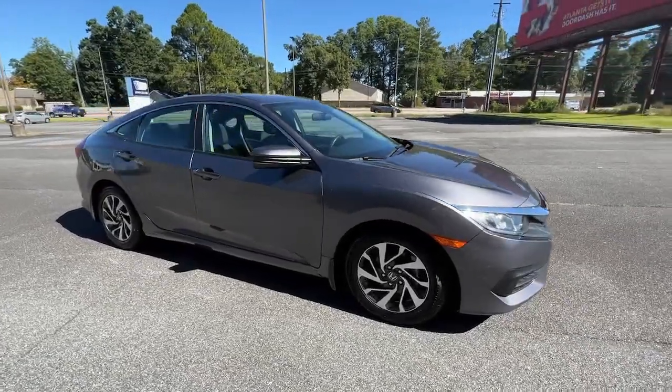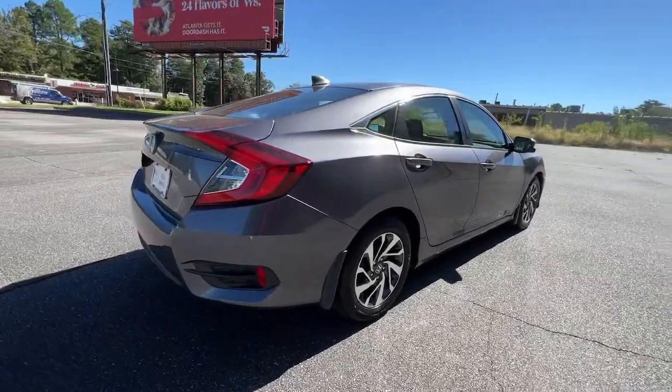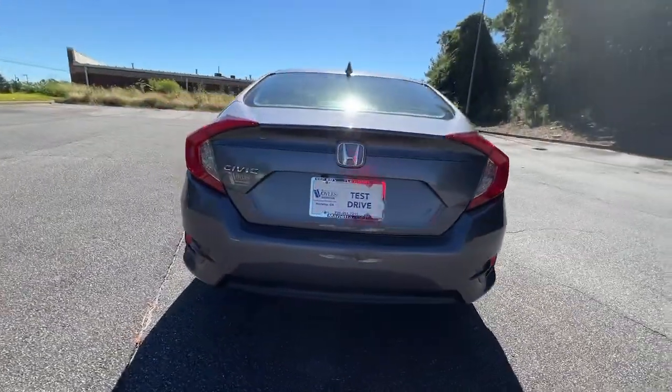Get into the 2018 Honda Civic. With less than 60,000 miles on the odometer, this vehicle stands out from the rest.